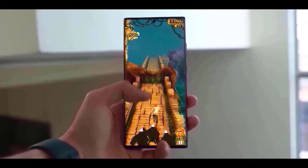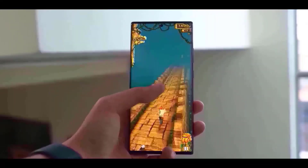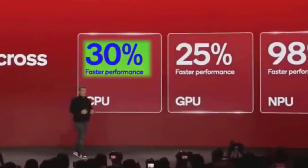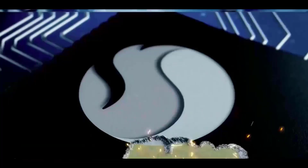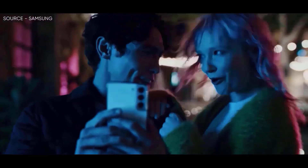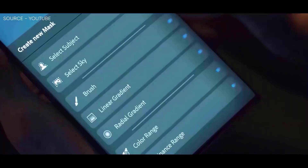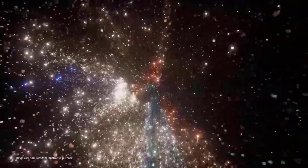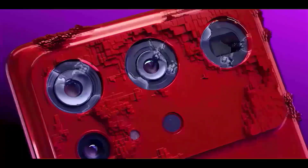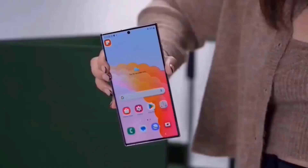The remarkable thing is that the Galaxy S24 series will have all features, including AI upgrades, accessible for only $799. This means you won't need to pay for the Ultra to take advantage of these AI features. Even though the Galaxy S24 Ultra has the same 200 megapixel sensor as the S23 Ultra, night mode and low light performance for both images and videos will see improvements — this is the key camera upgrade.